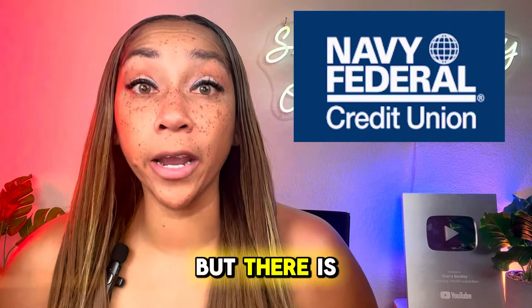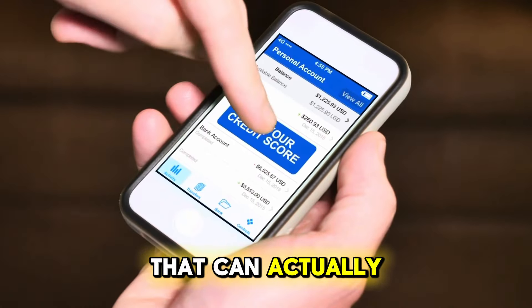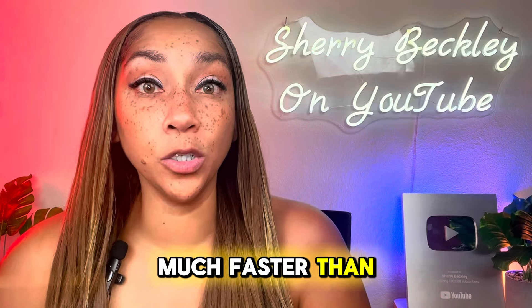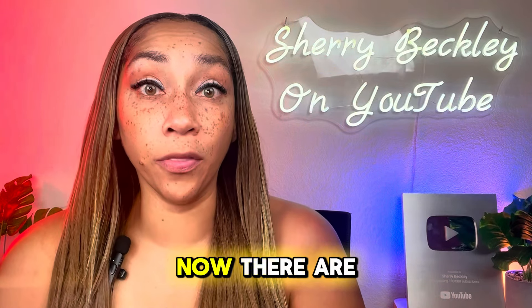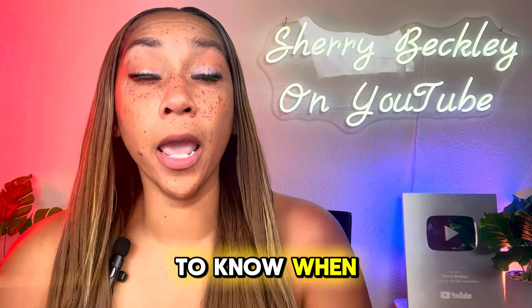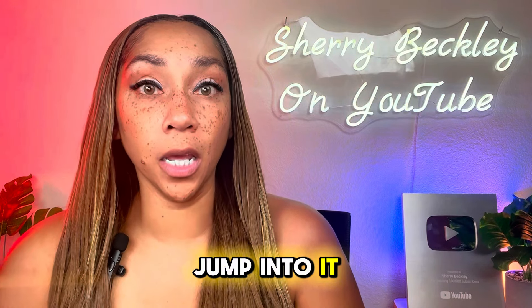There is another product at Navy Federal that can actually increase your credit score much faster than doing the pledge loan. Now, there are times where the pledge loan can be beneficial, but you need to know when and why to do this. We're going to jump into it in this video.